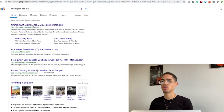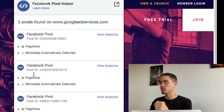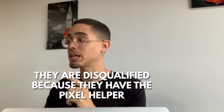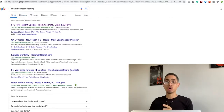Here's Crunch Gym with a free three-day pass. However, if I check the Facebook Pixel Helper, they have the page view pixel — so they're probably already running retargeting ads. This person is disqualified. We're looking for people who aren't doing this already. You can search Miami, California, Texas, London — wherever there are businesses, you can do this method worldwide.